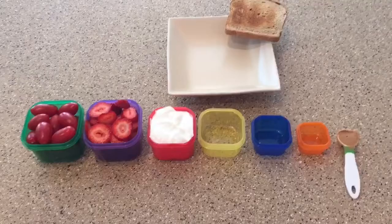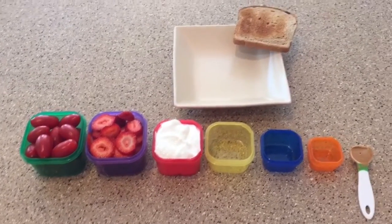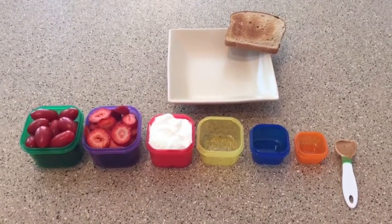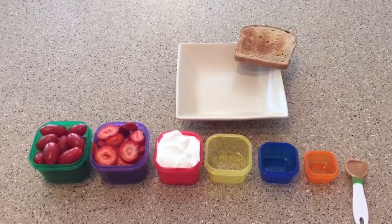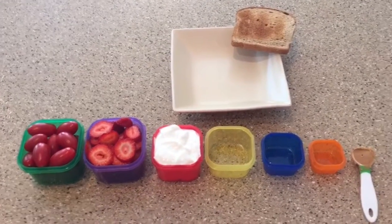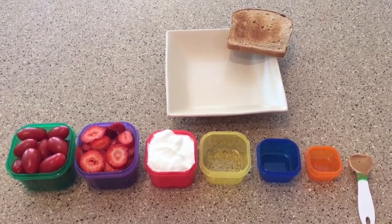So depending on what calorie bracket you're in, you'll have so many containers per bracket. What that's doing is combining your macros to fit appropriately in your calorie bracket, which is the most effective way to burn fat.